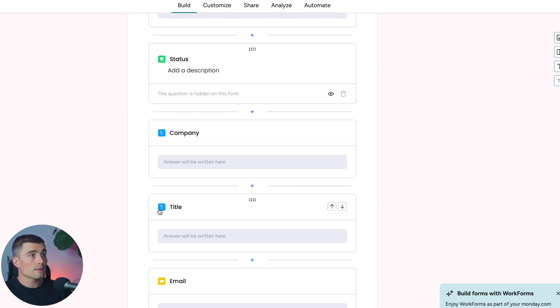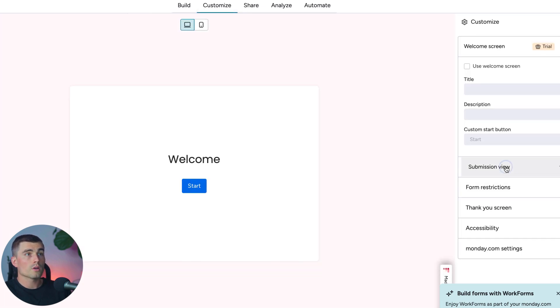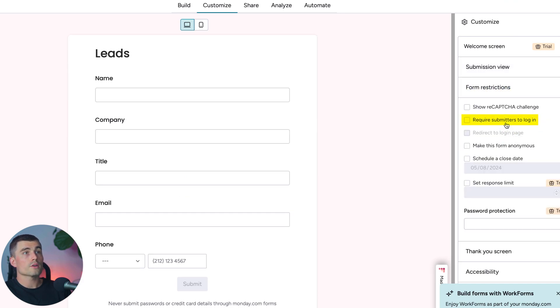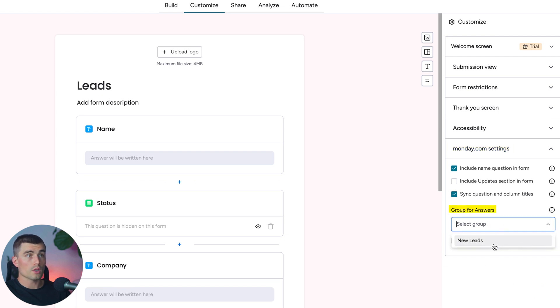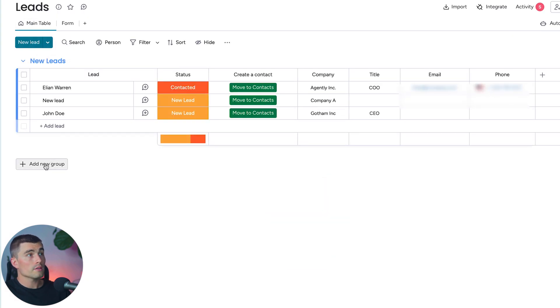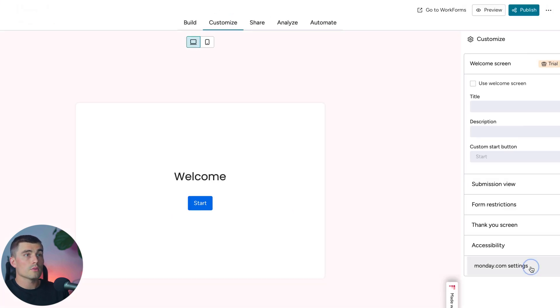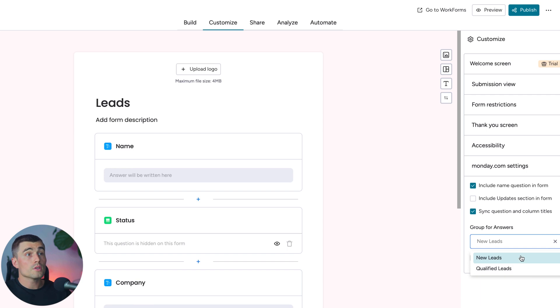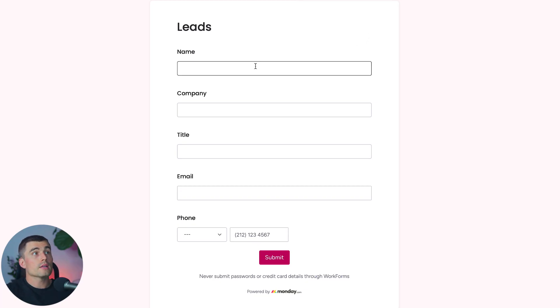You'll let leads input their company, title, email, and phone number. Then go to Customize and select Form Restrictions — make sure 'requires submitters to log in' is unchecked so anyone can fill it out, not just people within your Monday.com account. Under Monday.com Settings, select which group new submissions go to — right now we just have New Leads, so we'll select that. Hit Publish, then open the form to show how it works and how the information flows into your lead board. Coming back to the lead board's main table, we can see the new lead is now there.